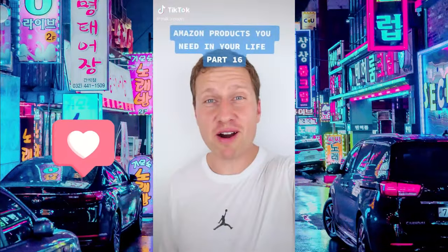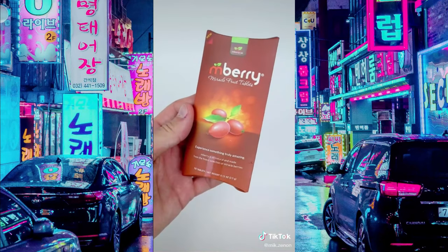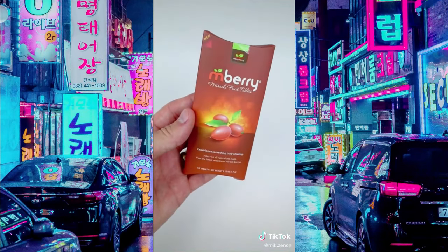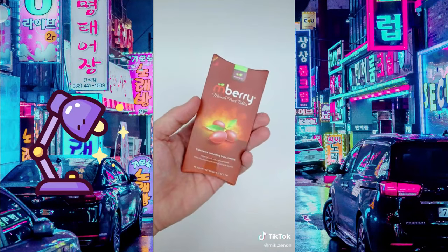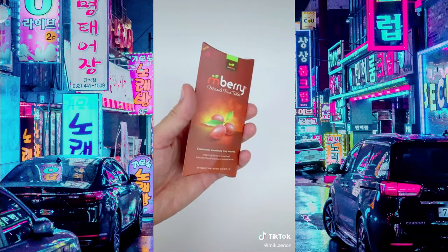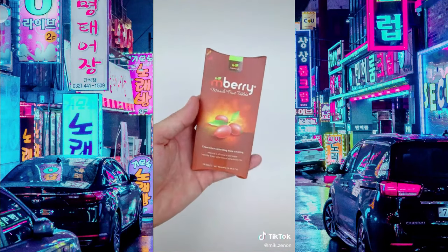Amazon products you need in your life: these are 100% natural mberry fruit tablets and they completely change the way your taste buds work. Let one dissolve on your tongue for five to ten minutes, then try things like lemons, hot sauce, and vinegar — lemons taste like lemonade, hot sauce and vinegar become sweet. You need to try these; you will have your mind blown.